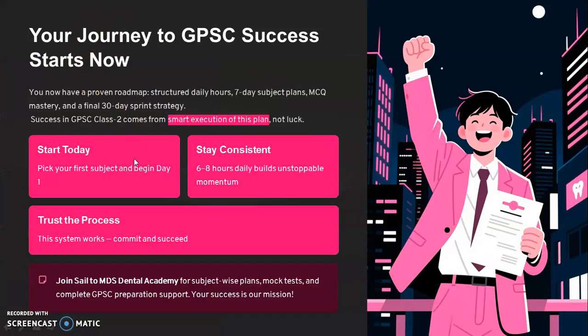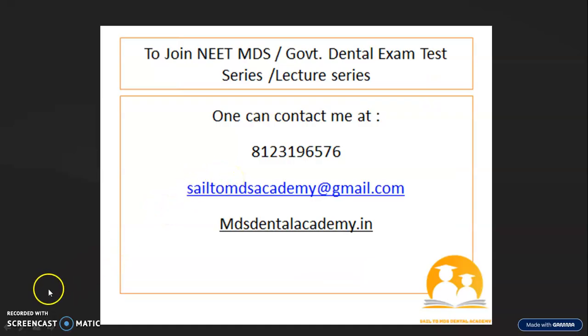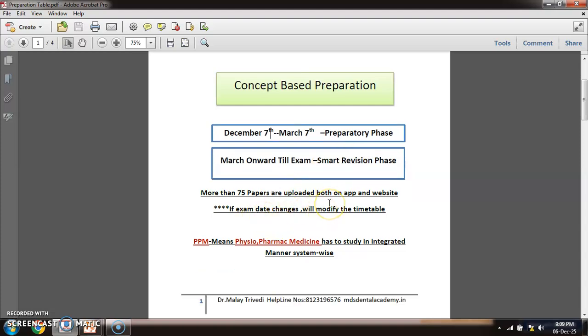You have the blueprint with you. Start today, stay consistent, and trust the process. Any problem, I am always there for you. If you haven't joined the academy, the information is on screen. The cost has been reduced to 3,999 — it is not 45,999. We have exam videos and lectures available anytime — you can log in on our app and see the lectures. I've made a preparative phase from December 7 to March 7, and then a smart revision phase in March. If any change is there in the exam date, we will modify the timetable. We have more than 75 papers including past papers.